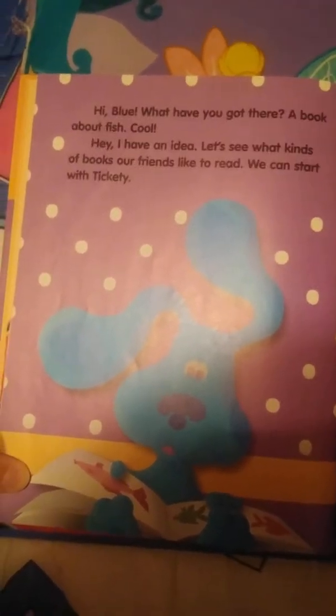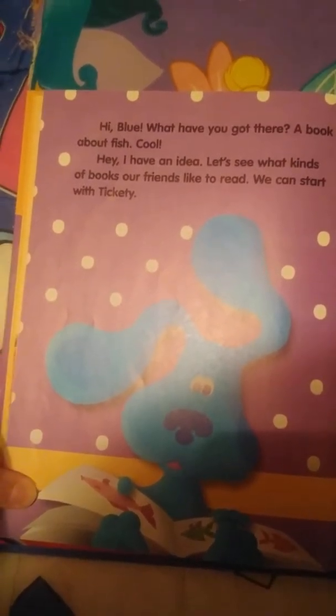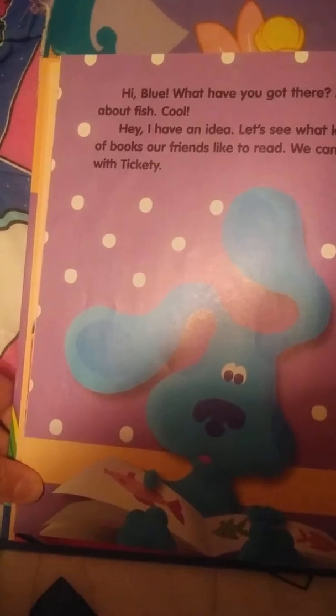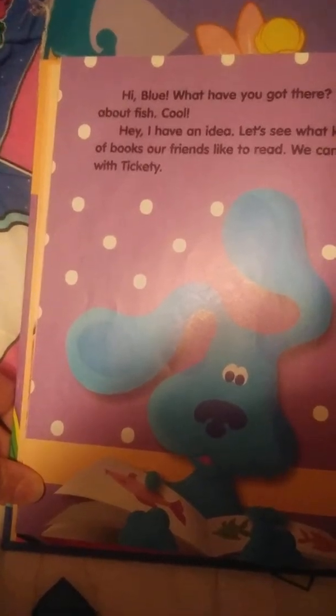Hi Blue, what have you got there? A book about fish. Cool! I have an idea — let's see what kinds of books our friends like to read. We can start with Tickety.